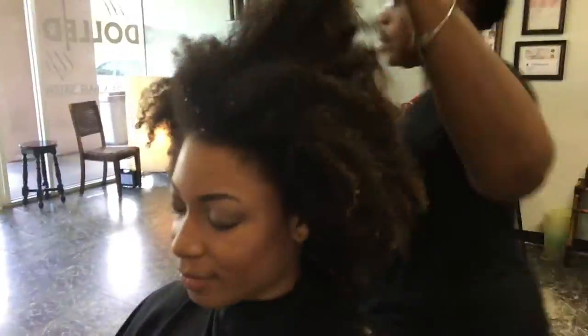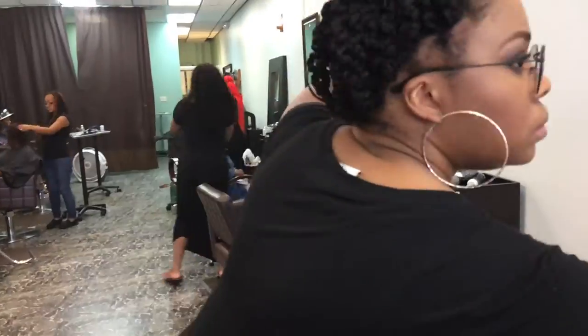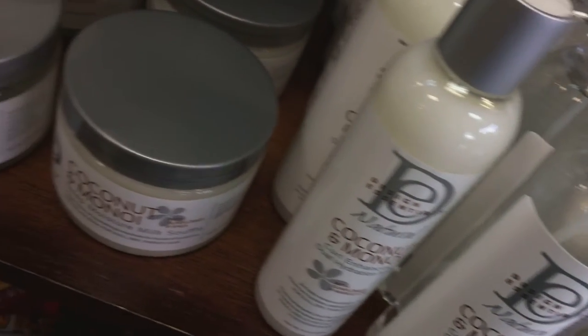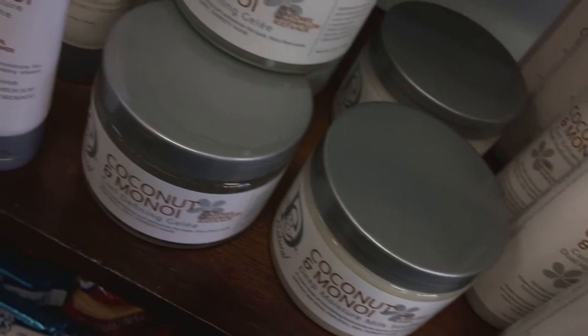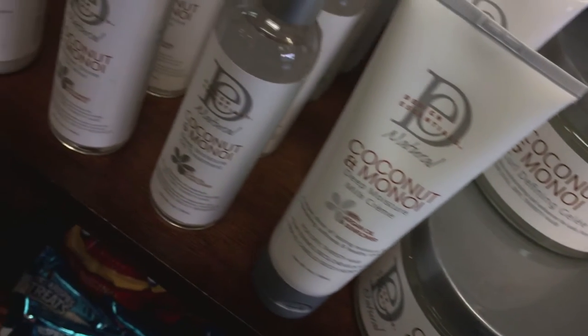Now here you can see that she's going to go ahead and start the detangling process, where she sections off and twists so that she doesn't have any issues during the blow drying portion of the services.